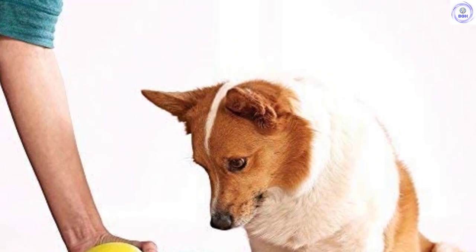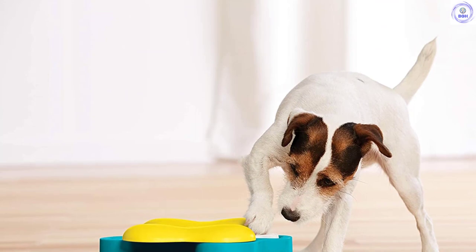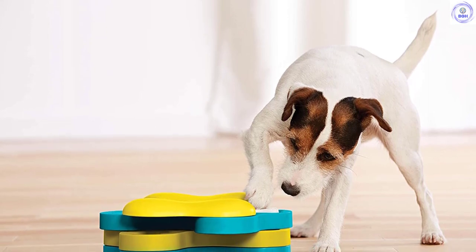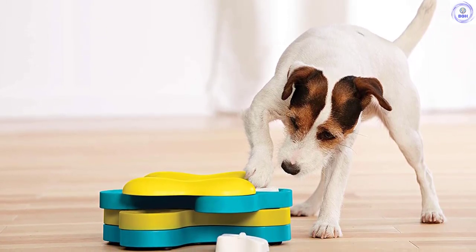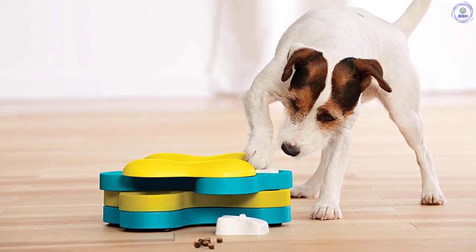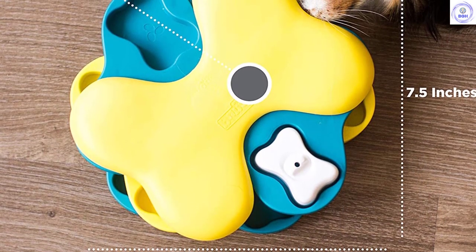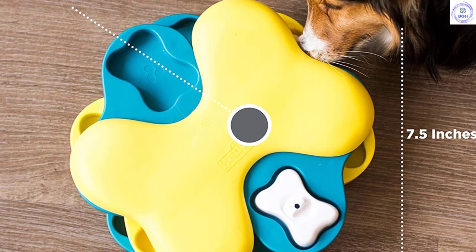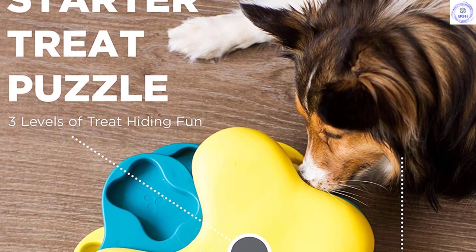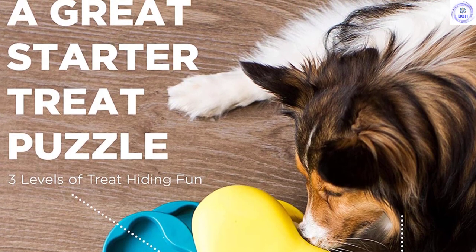The Dog Tornado is considered difficulty level 2, and there are other puzzles available with difficulty levels 1 to 4. The several layers and treat compartments that challenge your dog can also be a challenge to clean. Luckily, the whole thing is made of plastic and can be submerged in soapy water for cleaning, though the manufacturer has not indicated whether or not this is dishwasher safe. The tornado puzzle is also intended for puppies or smaller dogs and is slightly on the smaller side — larger noses and paws might have a little more difficulty maneuvering through some of the tight spaces. However, several other sizes, styles, and difficulty levels are available to find the perfect challenge for any pup.